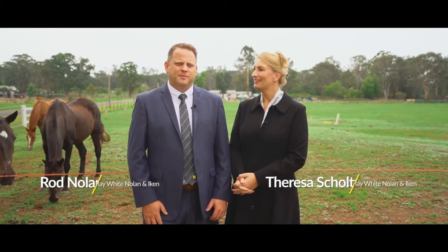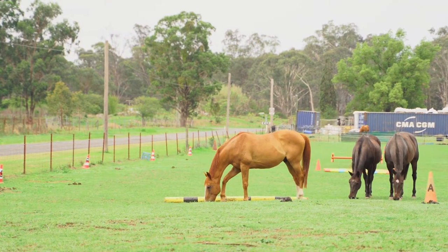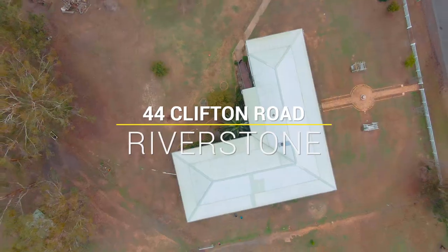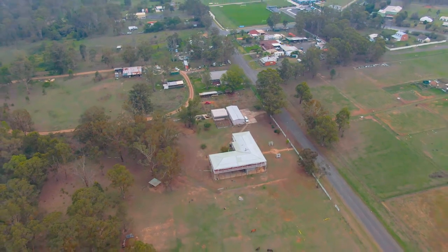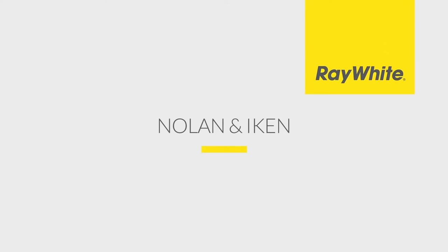This home has so much more to offer than what we were able to show you in this video, so we'd love you to come down to the open for inspection and take a longer look.